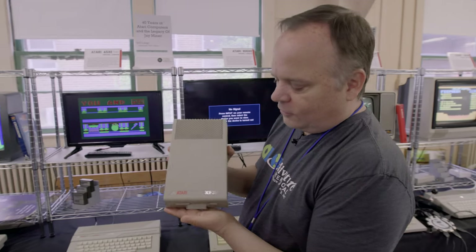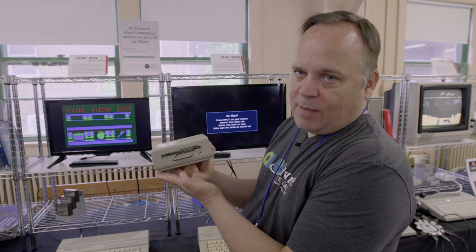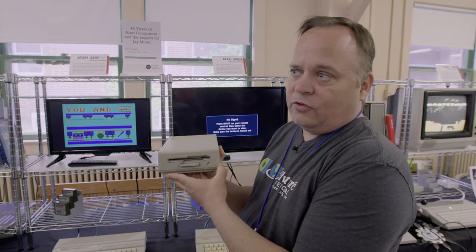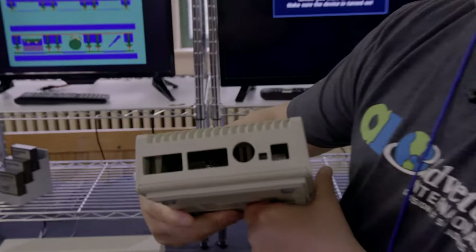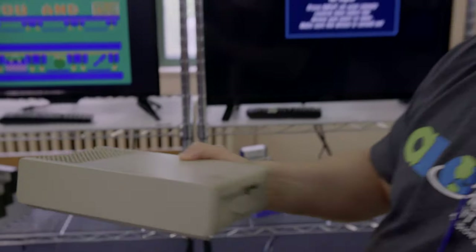This is a rare unicorn — this is an Atari XF351, a three-and-a-half inch floppy drive. I don't believe this was ever actually sold anywhere; it was just a prototype. If you look on the back, there are actually no connectors on the back. This is just here as a rare piece to show that Atari was working on this, but then they canceled it.